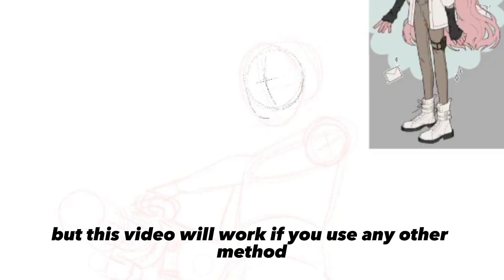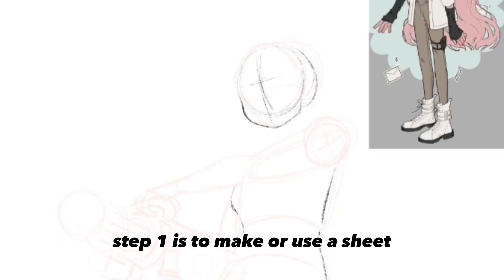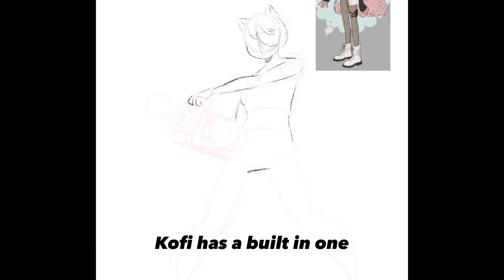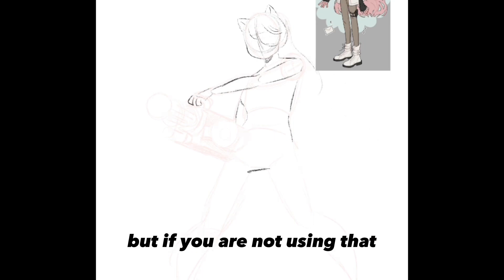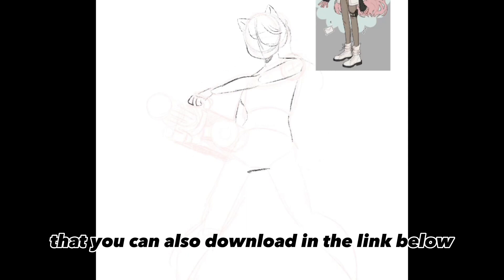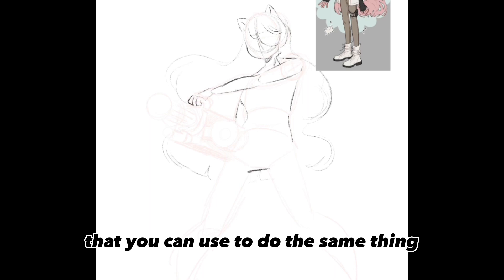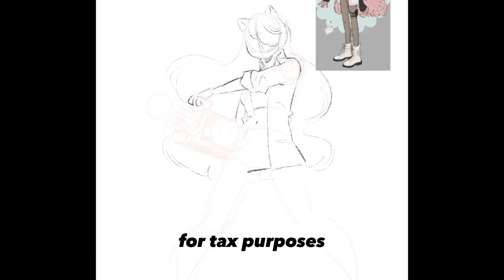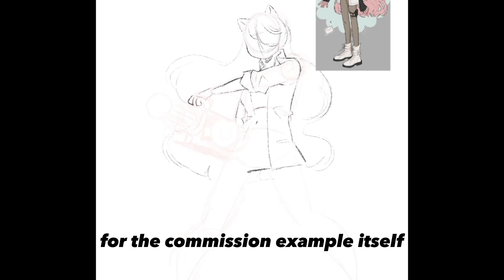Step one is to make or use a sheet to keep all of your commissions in one place — please do this. Ko-fi has a built-in one, but if you're not using that, here's a template you can download in the link below. Also keep all your payments to one source for tax purposes.